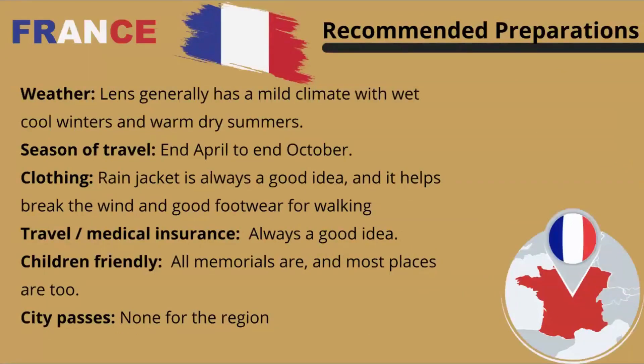Lens has a generally mild climate with wet, cool winters and warm, dry summers — very typical for most of Europe. The best time to travel in this area is from the end of April to the end of October. A rain jacket is always a good idea as it helps break the wind, and you also need really good footwear, as walking around the parks, areas, and battlefields can be quite challenging.